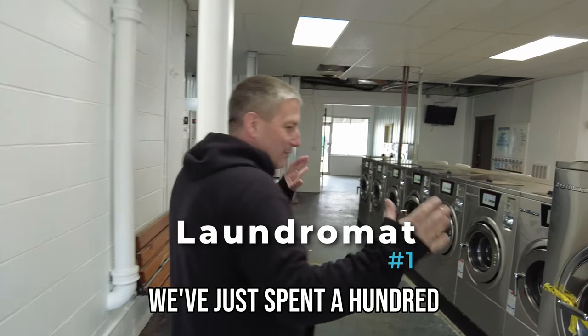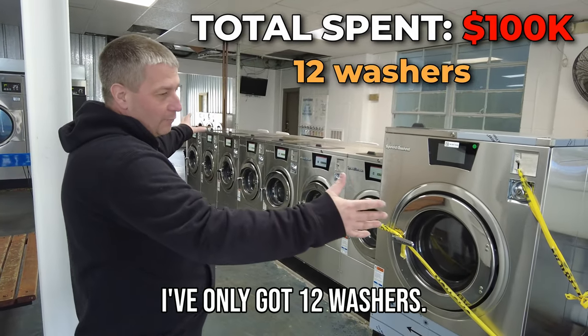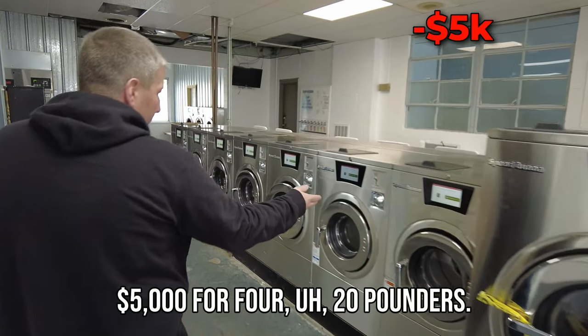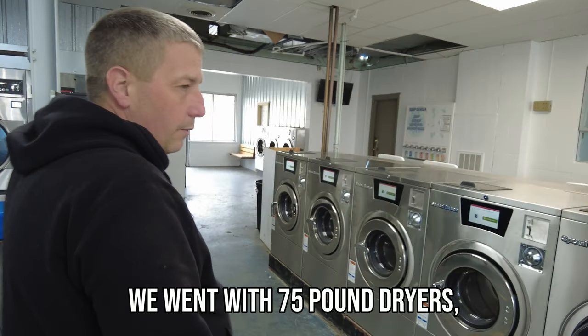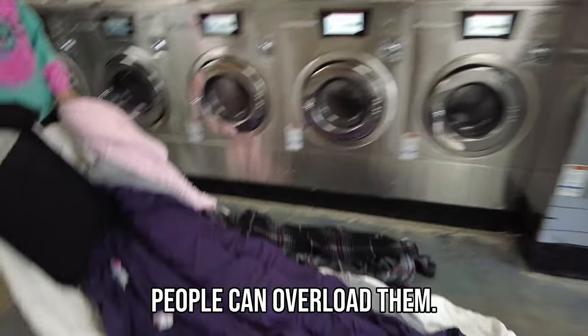What we have here is we've just spent $100,000 from the front to the back and I've only got 12 washers. That's $100,000 — $12,000 for 60s, $5,000 for 20-pounders, $9,000 for 40-pounders. Dryers, we've already updated a few years ago, including one of the 75-pound dryers, which we really love because people can't overload them.